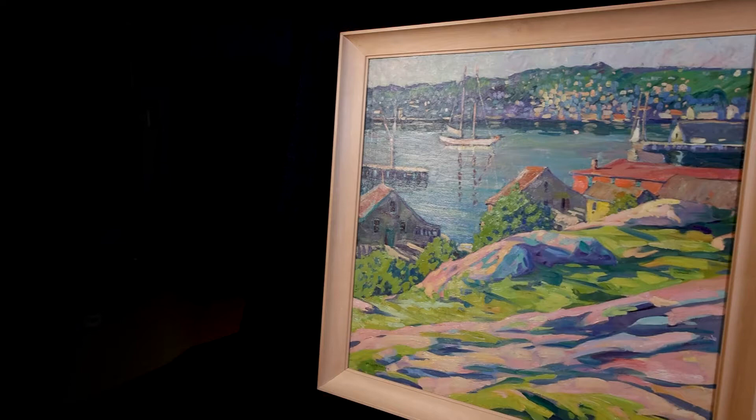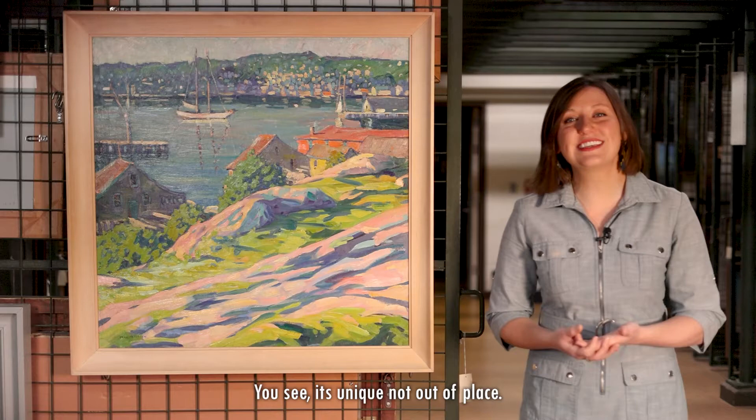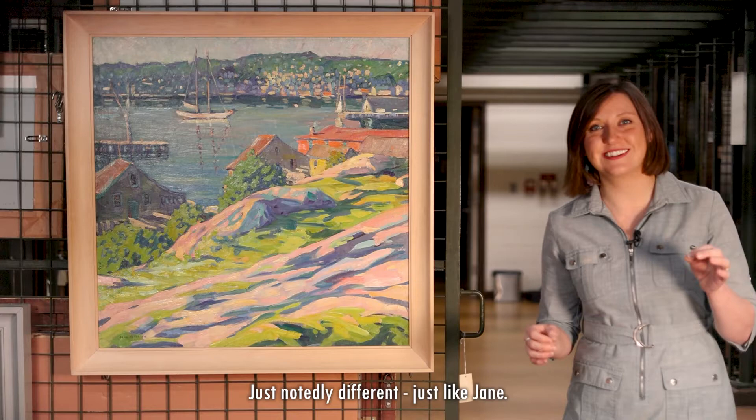But the more time I spent gazing at this work, the more it seems to make sense. You see, it's unique — not out of place, just notably different. Just like Jane.